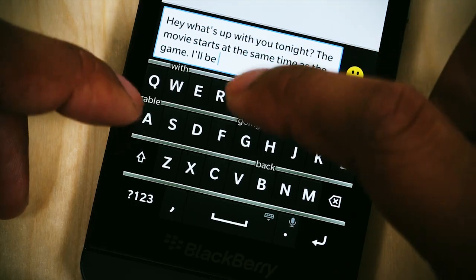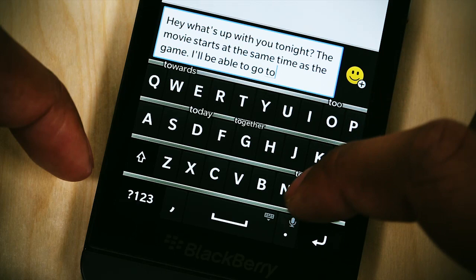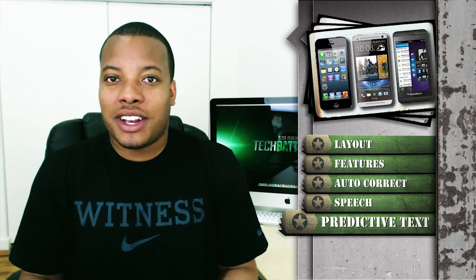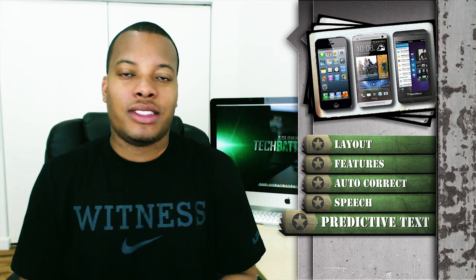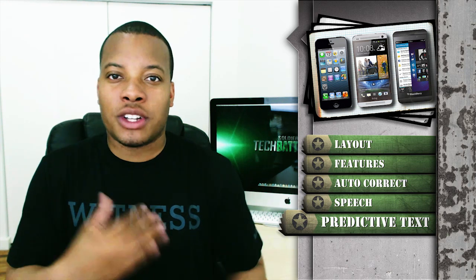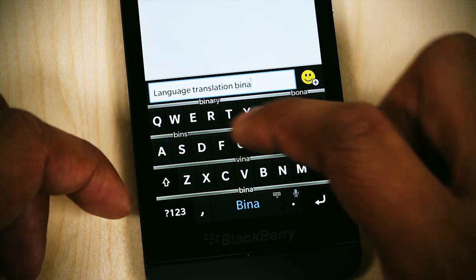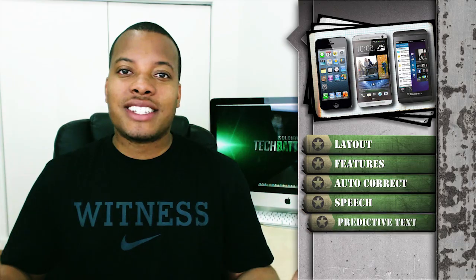The Blackberry Z10 takes a more radical approach to predictive text — as you're typing, it populates the suggested word right above the letter you're typing on. After you use it a few times it just makes sense: you find the word you want above the letter, swipe up, and it adds that word with a space so you're ready to move on. You don't miss a beat. This also allows the Z10 to present more words you may be trying to type, and I felt it was more accurate than its competitors, so the predictive text category goes to the Z10.